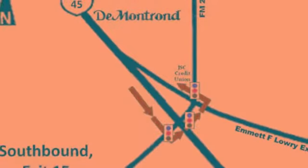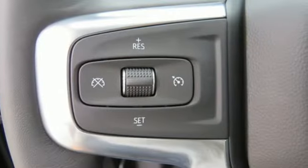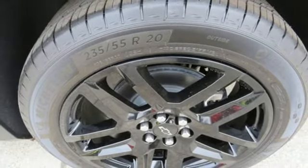Integrated navigation system with voice activation, power heated mirrors, front heated leather bucket seats, streaming video feed rear view mirror, doors and push button start proximity key.